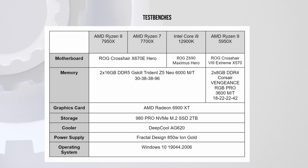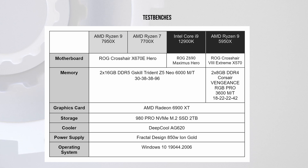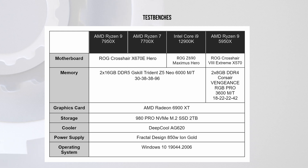To benchmark properly, we have a few setups: high-end chips from the last gen, both from Intel and AMD, as well as two new chips — the 8-core 7700X and the 16-core 7950X.